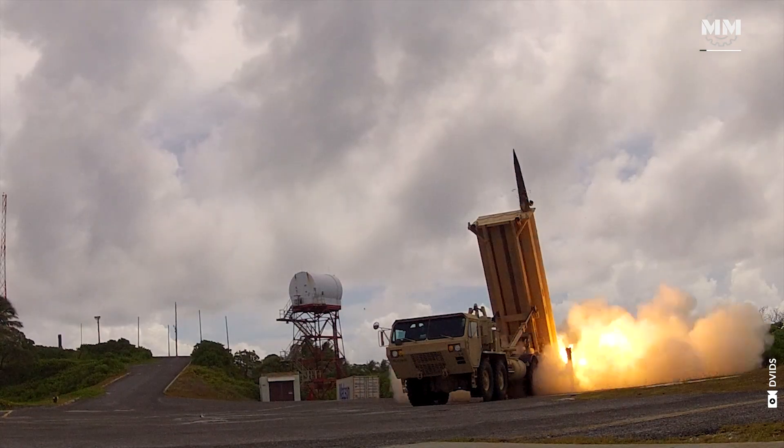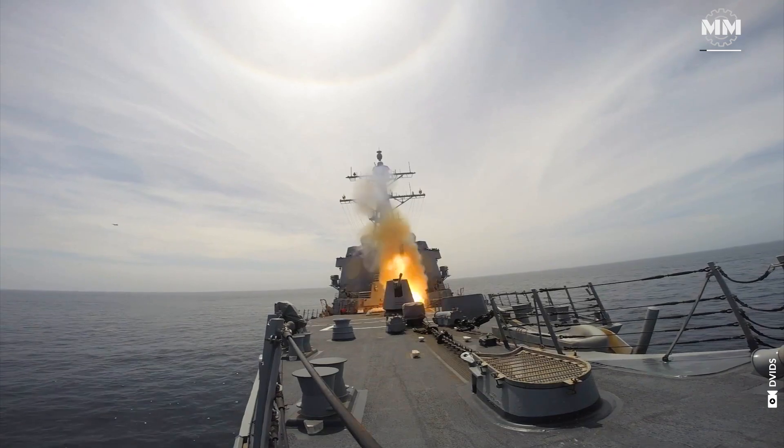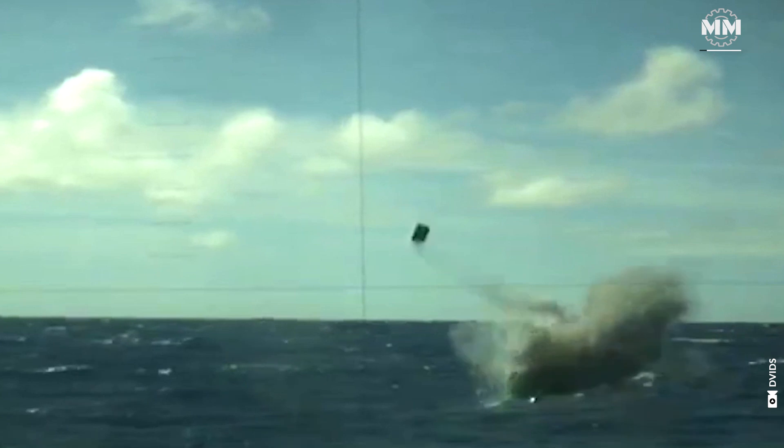They can be launched from various platforms, including ground vehicles, aircraft, surface ships, and submarines, providing military forces with extensive deployment options.